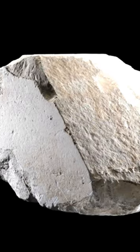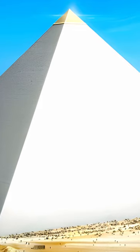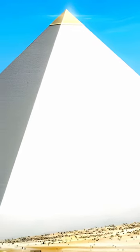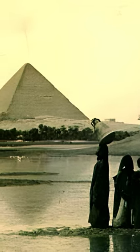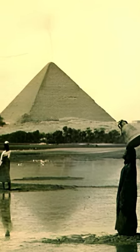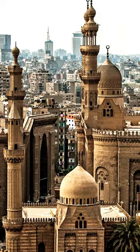These casing stones remained for 3,800 years until 1303 CE, when a significant earthquake struck the region and loosened the stones. Over many centuries, by the 1800s, most of the outer stones had been removed for use in construction of buildings in Cairo. Very few remain today around the base.